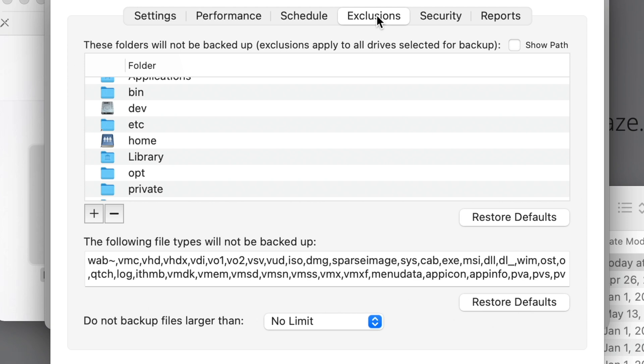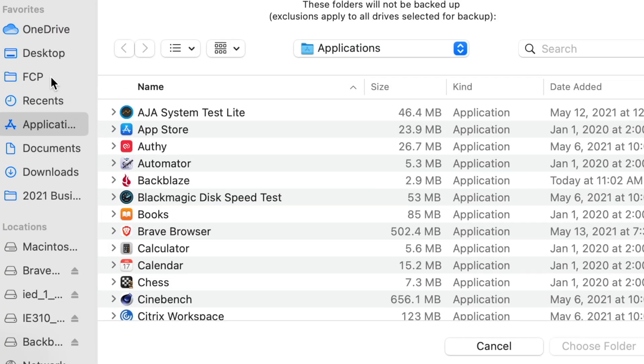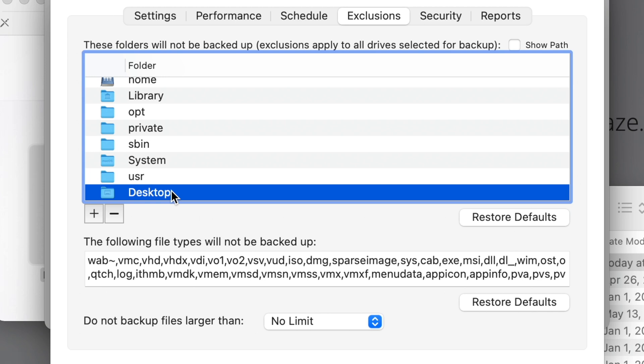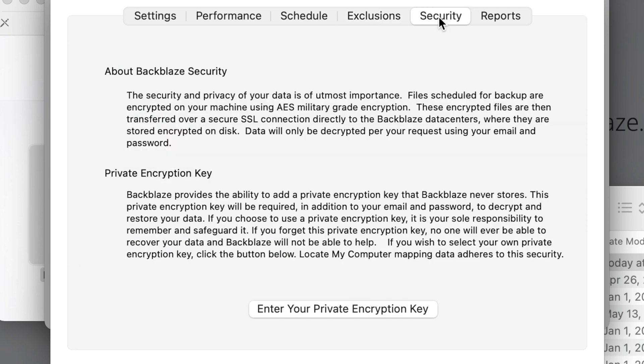Under Exclusions you can choose specific folders that you do not want backed up. To add one, hit the plus button, find your folder — for example, the Desktop — and select it. Now the Desktop folder will not be backed up. Down here you also see all the different file types that will not be backed up by default, but you can remove entries if, for example, you have disk image files or ISOs that you actually do want to back up.